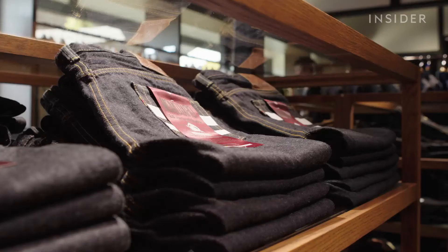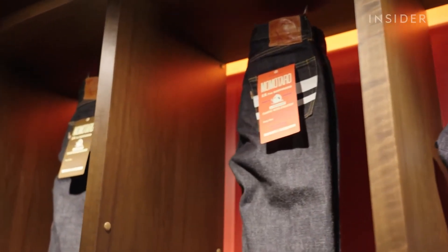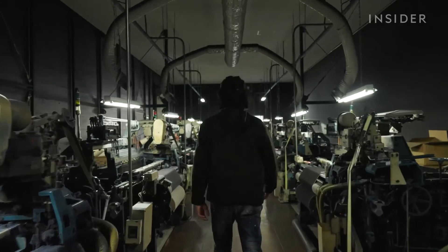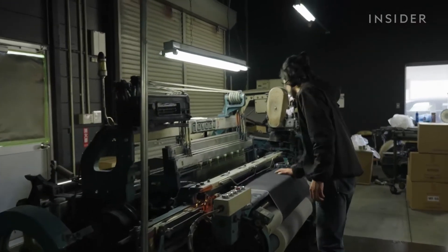But even so, the price remains high — around $200 to $300 for a pair. And that goes back to the way Japanese denim is woven.